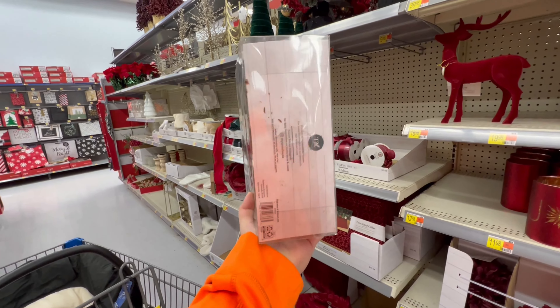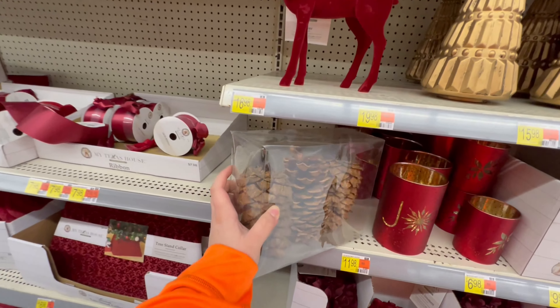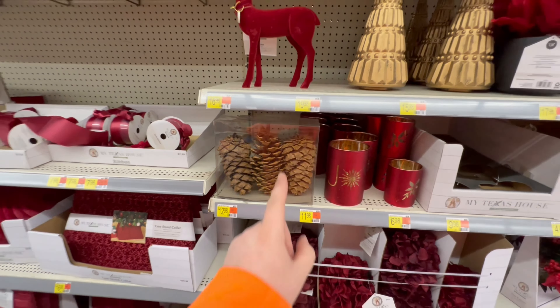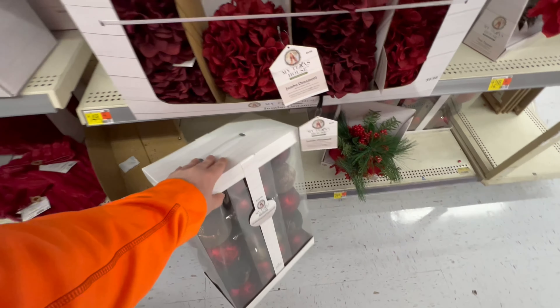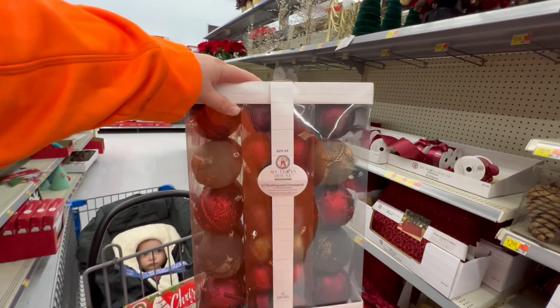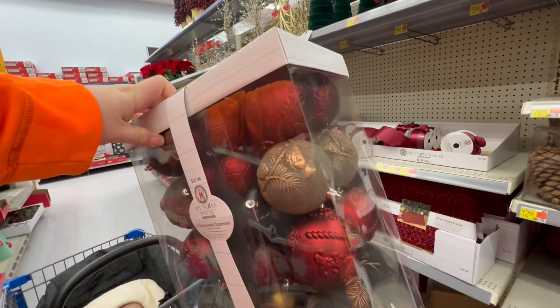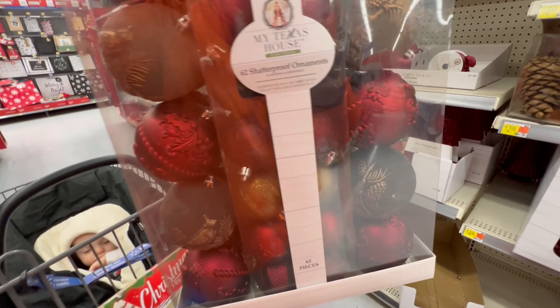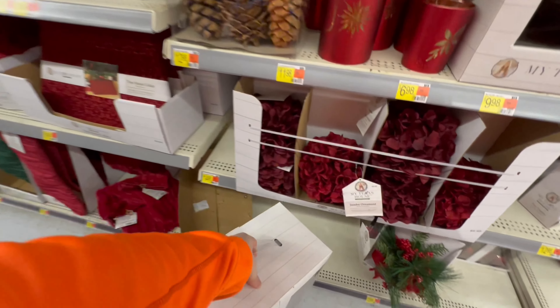Whoa, these are awesome — $13 a piece for three ginormous pine cones. That is awesome. And here's the ornaments that would go along with that style. I do like this a lot — My Texas House. I've never heard of that. $30 — it comes with browns and reds. Look, there's pine cones and trees on those. That's a nice fancy ornament set.